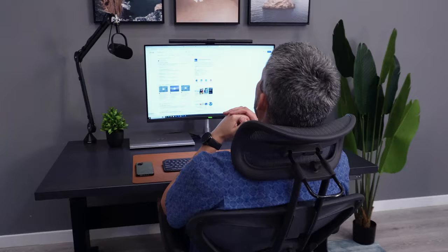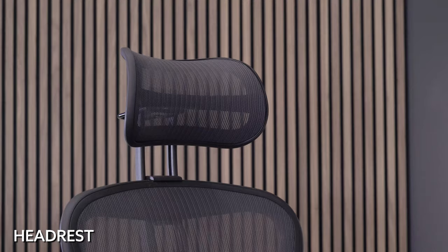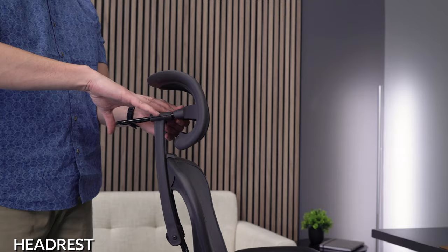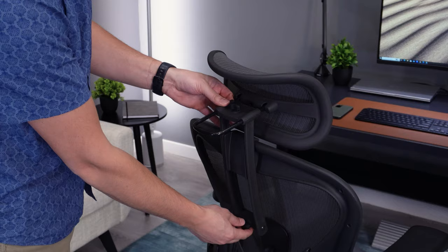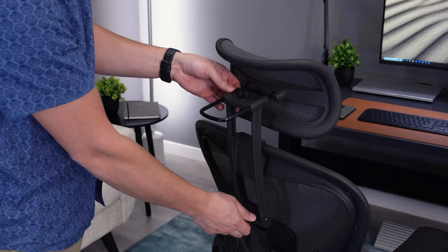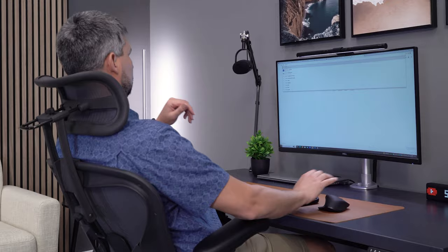Herman Miller does not make a headrest for the Aeron, so you'll need to look into third-party options. Your best option is to buy the Atlas headrest, which perfectly matches the look and feel of the chair. You honestly would never be able to tell that this wasn't a complete Herman Miller-made headrest. It also has great adjustability and adds to the floating feeling you get when reclining in the chair.